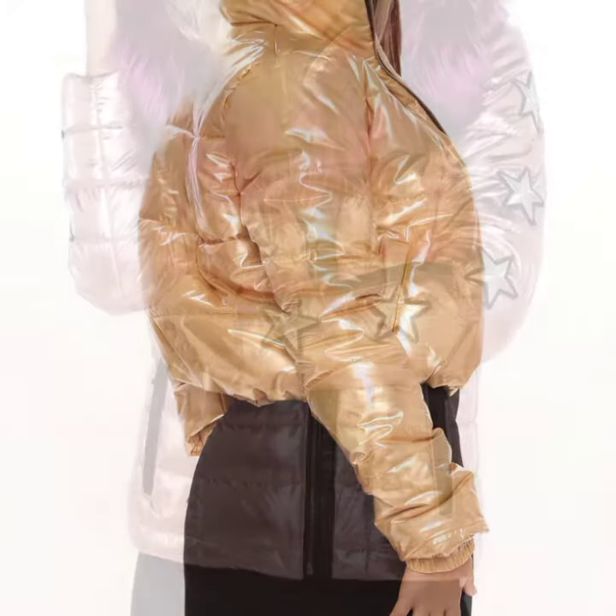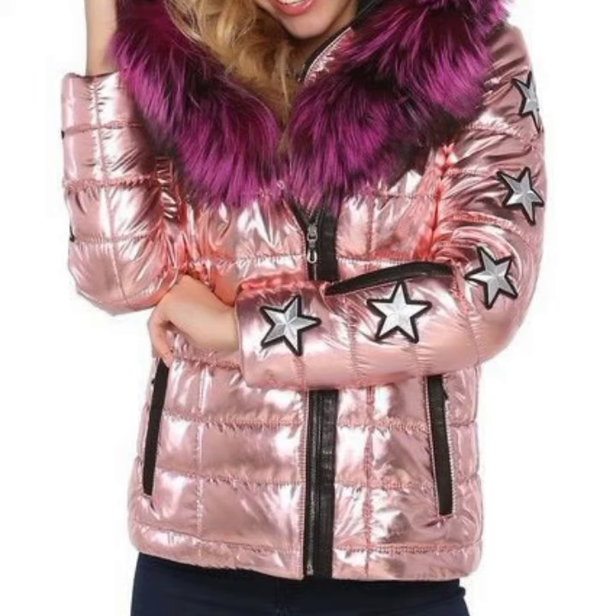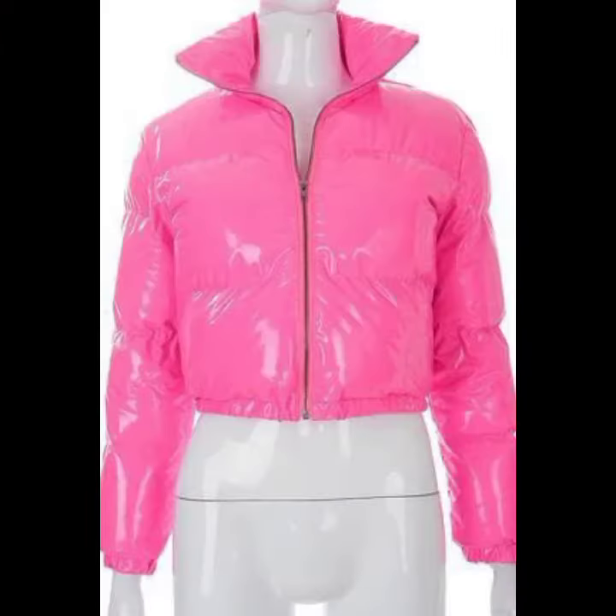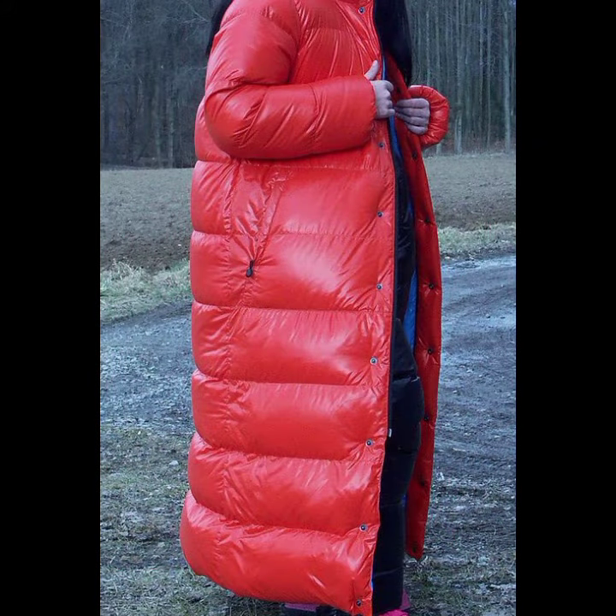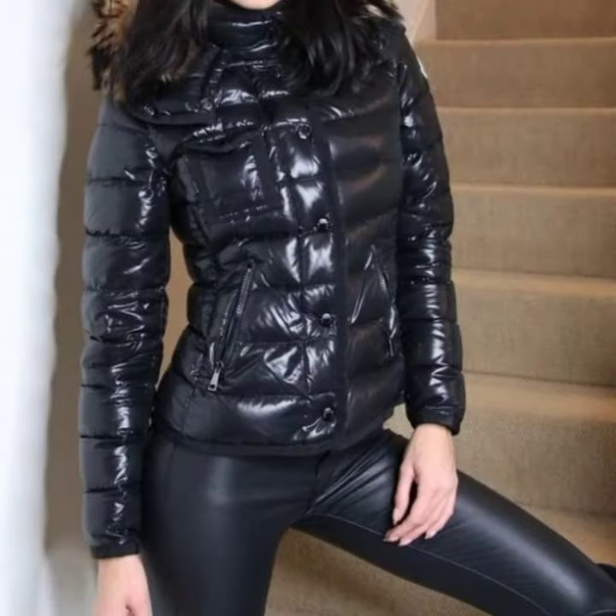For those ladies who love to wear such types of jacket designs — friends, this is very beautiful and trendy. So I suggest you must watch my video till the end for more designs and more ideas.